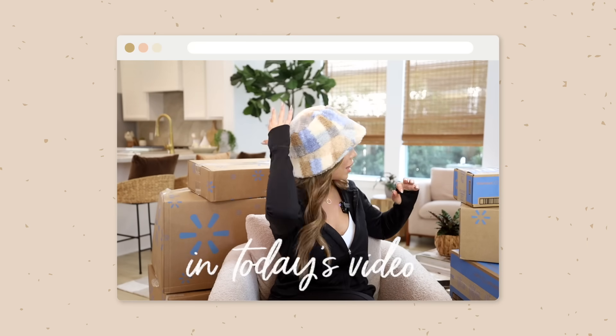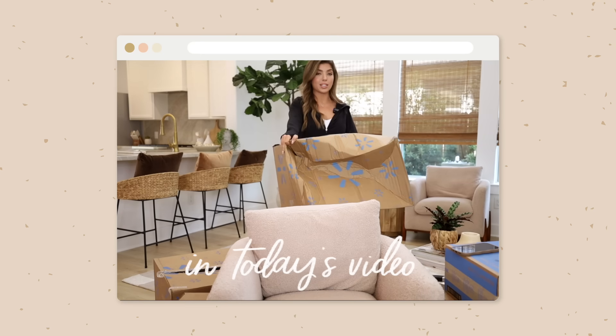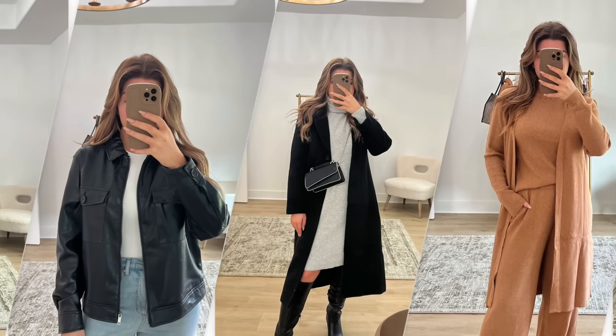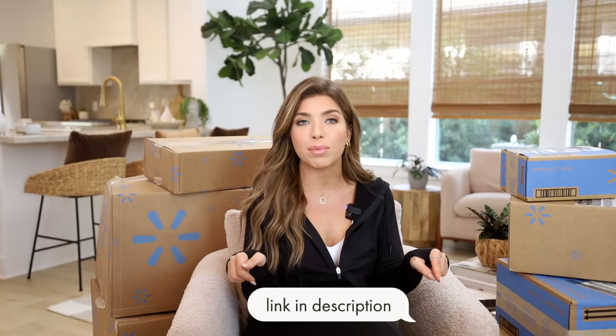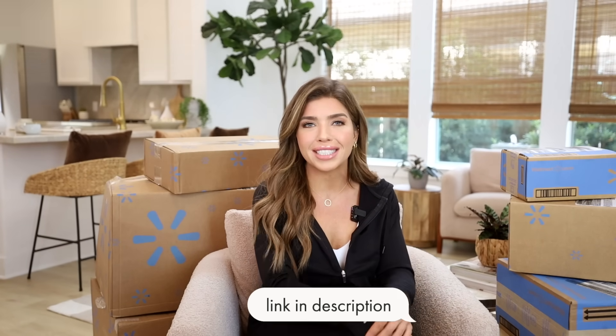Hello friends! Welcome back to my channel and welcome to a Walmart new arrivals video. We're going to be doing an unboxing today so I can share these items with you as quickly as possible, because you guys know all the good stuff at Walmart goes first. If you're interested in any of today's items, they'll be linked below in the description box as well as the pinned comment. Let's get into it.